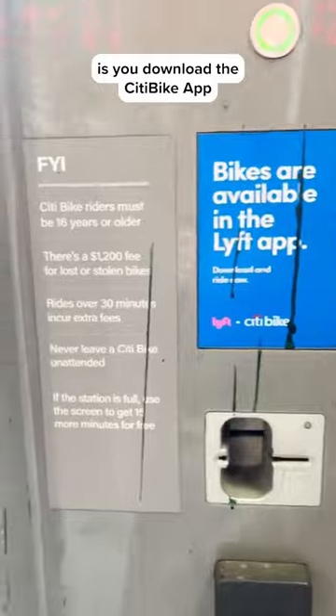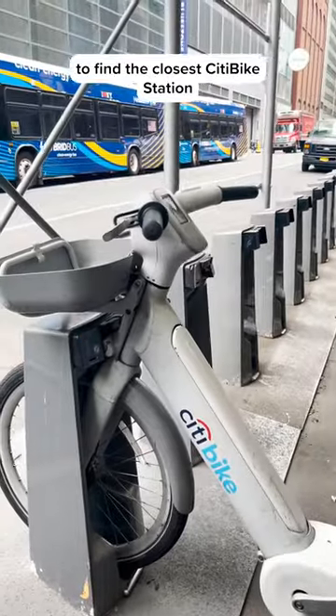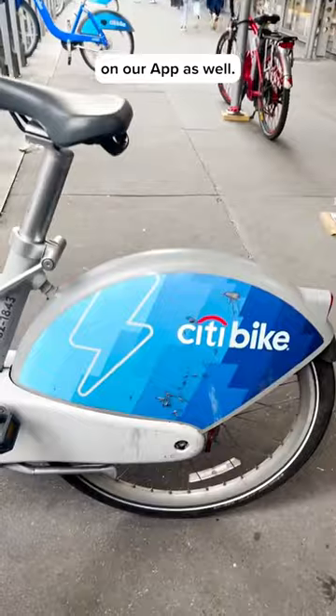The first thing you do is download the City Bike app and then use it to find the closest City Bike station. Points also has these available on our app as well.